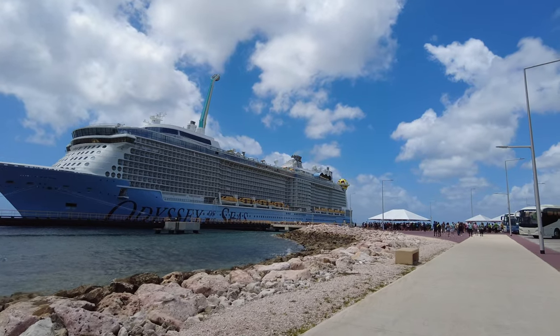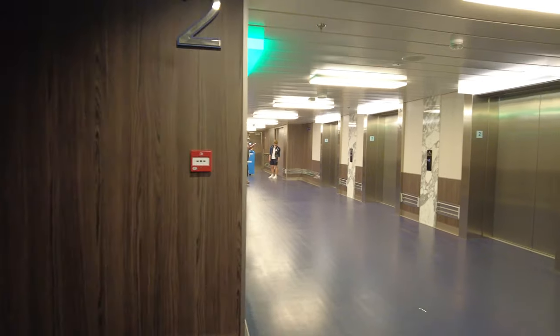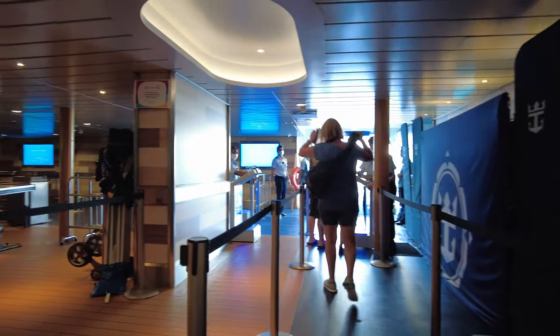Starting at the bottom, on deck two, this is where you'll get on and off to tender to the port. This is also where you can find the medical facilities on board. Hopefully, you never have to visit the medical center on your sailing.